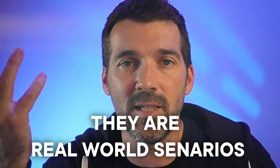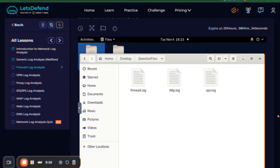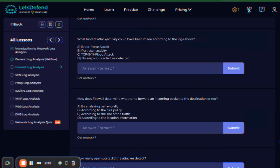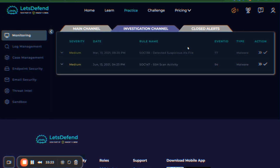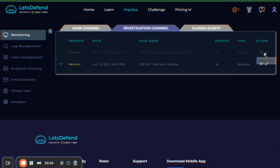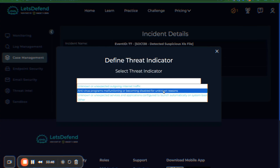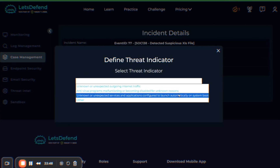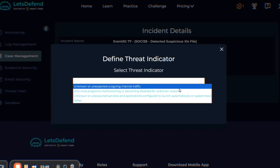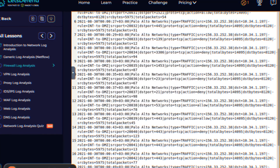One, they were real world scenarios — not fictitious ones. You're not answering multiple choice questions. You're actually put in a real incident situation. A SIEM alert comes in, drops into your inbox, you take action on it, you create a case just like you do in a real SOC and begin working it. You include notes on what you found and indicators of compromise, just like a real SOC analyst would do.